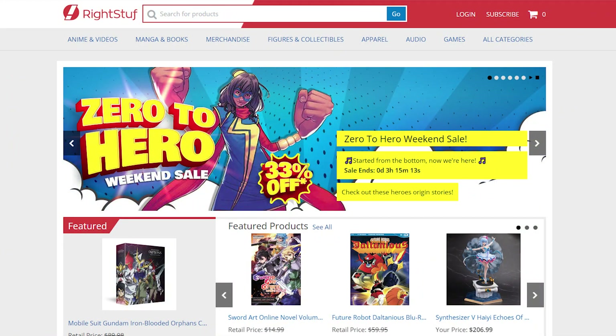What is up folks? Wolf Manga here back at you with another new manga video. In today's video we're going to be doing a very fun online WriteStuff manga shopping video for you.